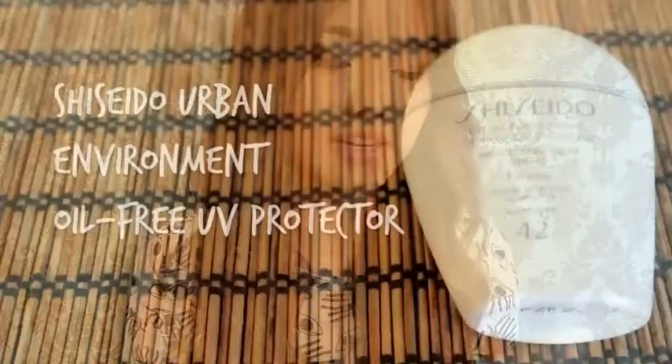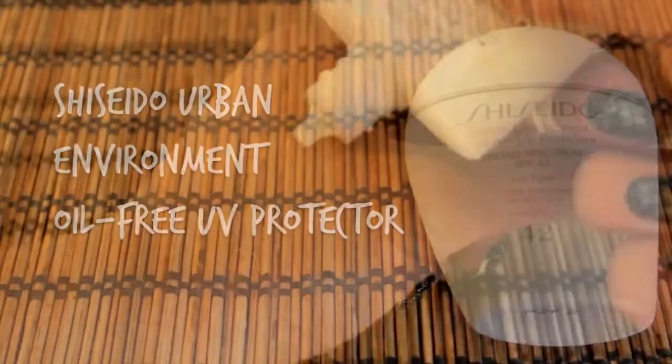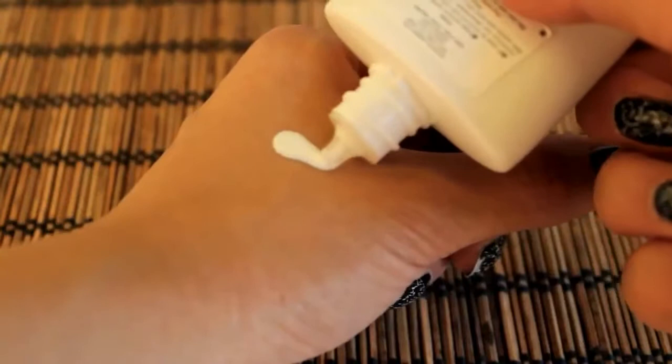It's Shiseido's Urban Environment Oil-Free UV Protector with an SPF of 42, which I think is a good number. This sunscreen has a really watery consistency, which I have mixed feelings about — on one hand I like that my skin just drinks it up and it absorbs quickly, but on the other hand I have trouble portioning it and distributing it evenly because it's so watery.